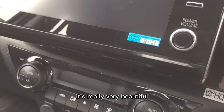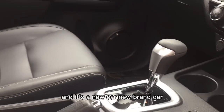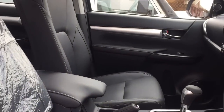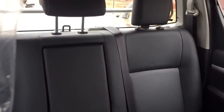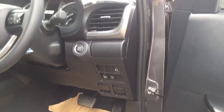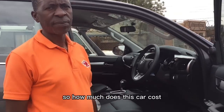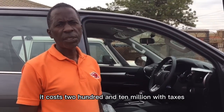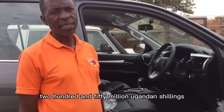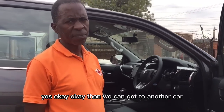The interior is really very beautiful — it's a brand new car. It comes with leather seats. This is the Toyota Hilux, and it costs 250 million Ugandan shillings, taxes inclusive.